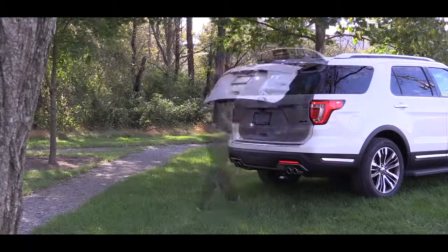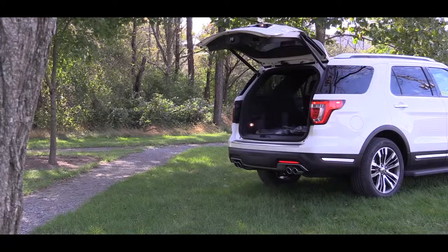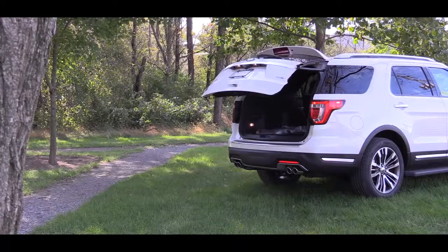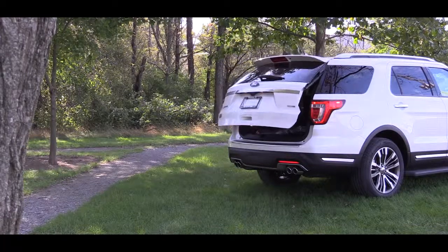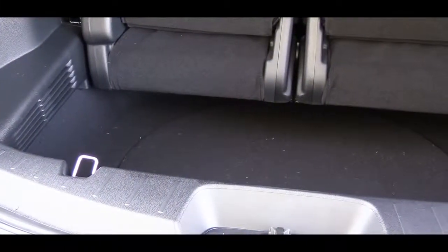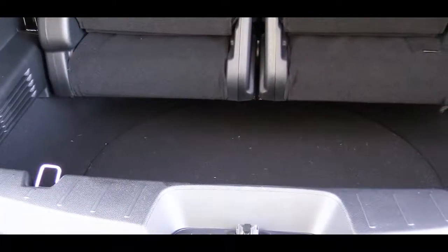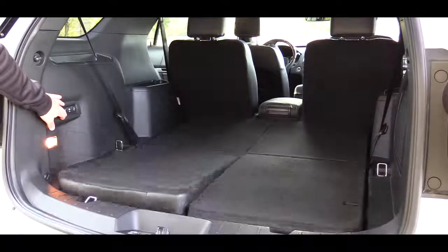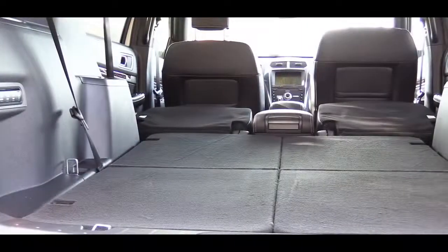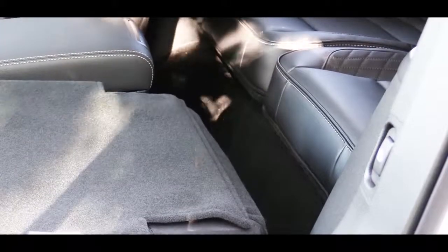Around back, the Limited trim and up features a hands-free power liftgate — if your hands are full, simply kick your foot under the rear bumper and it opens automatically. Cargo capacity is 21 cubic feet behind the third row, 43.9 cubic feet with the third row folded, and 81.7 cubic feet with all rows folded — a good bit of space.